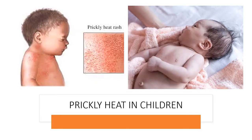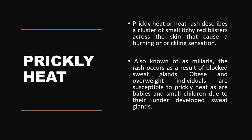Prickly heat is widely prevalent in small children. It is a type of itchy red skin which develops over the neck region and chest region of small babies. It is also referred to as heat rash, and describes a cluster of small itchy red blisters across the skin that causes a burning or stinging sensation. It is also referred to as miliaria rubra. The rash occurs as a result of blockage of sweat glands, so it is widely found in obese and overweight people where the chances of sweat duct blockage are high. It happens in hot and humid weather and develops in babies and small children due to their underdeveloped sweat glands.